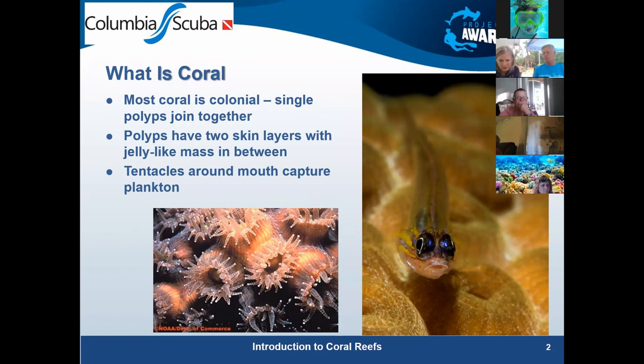Coral have a couple layers of skin with a gelatin-like substance in between them. They're related to — in the same family as — jellyfish, which gives them that type of membrane. One of the things they do is take nutrients out of seawater, but they really rely a lot on plankton. You can see the tentacles coming out around the mouth of the polyp, and those will sting and bring in plankton.